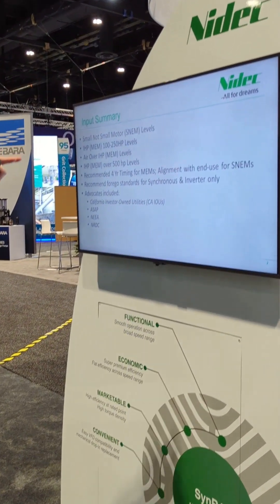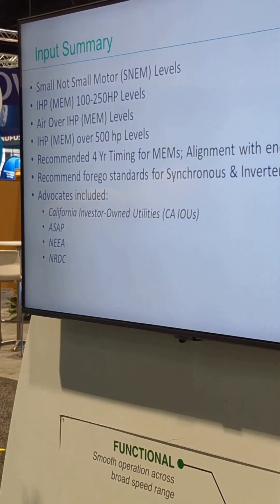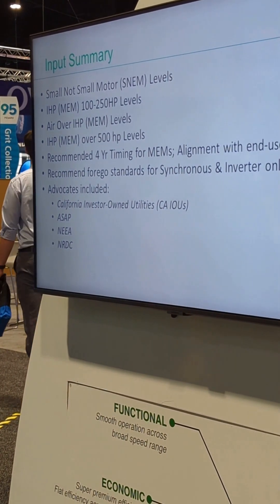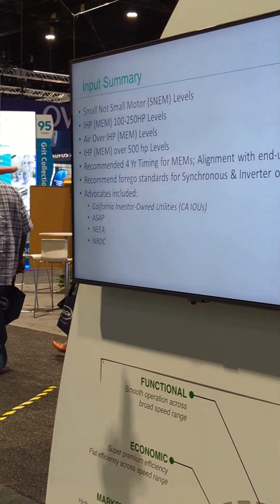We're also going to talk about 100 to 250 horsepower, air over briefly, above 500 horsepower, and what's going on with alignment on different efficiencies. MEM stands for Medium Electric Motors, which are the currently regulated electric motors. We'll also cover synchronous and inverter-only. These recommendations were made along with a broad industry coalition including motor manufacturers, the State of California, Investor-Owned Utilities, ASAP, NIA, NRDC, and the State of New York.